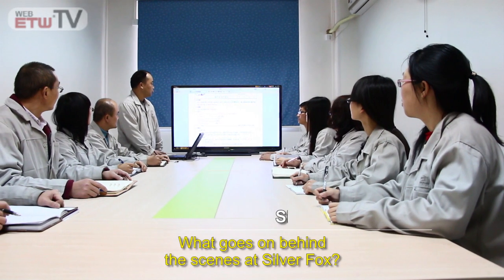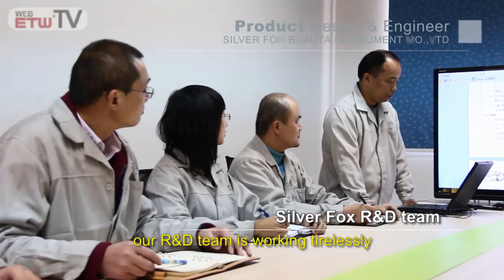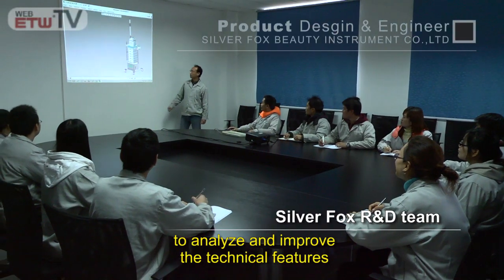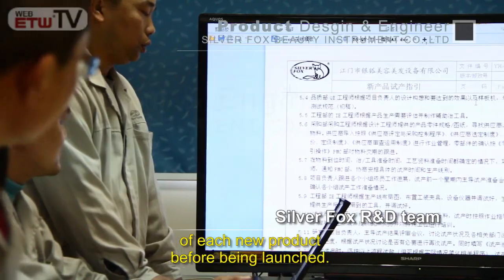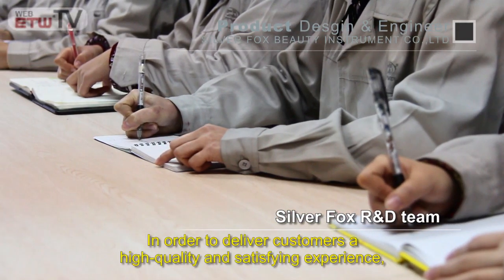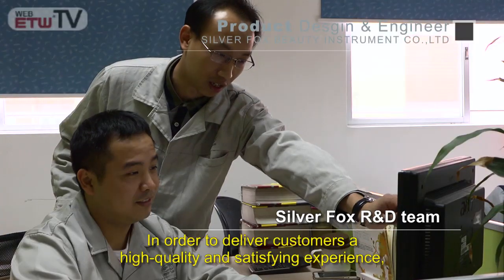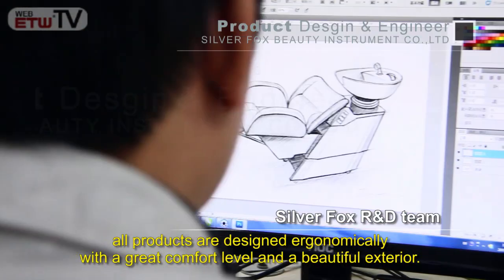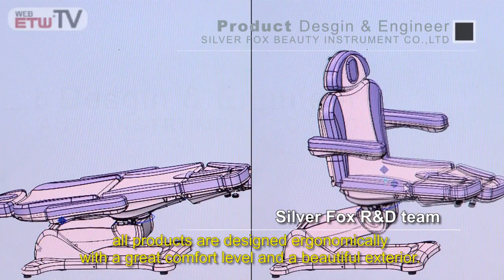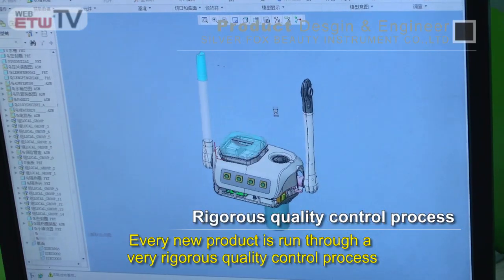Our R&D team is working tirelessly to analyze and improve the technical features of each new product before being launched, in order to deliver customers a high quality and satisfying experience. All products are designed ergonomically with a great comfort level and a beautiful exterior.